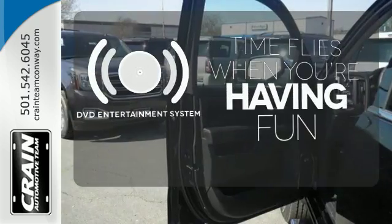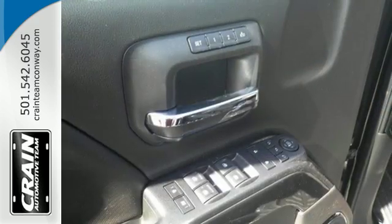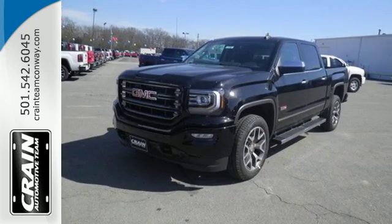The longest of road trips are fun for everyone with the DVD Entertainment System. Elevate your expectations of comfort, durability, and capability with this tough truck. Put it to work today.